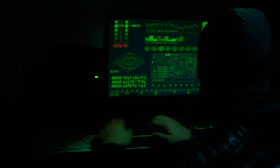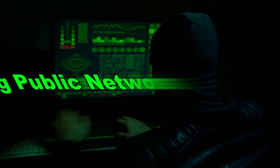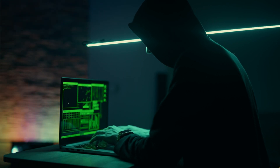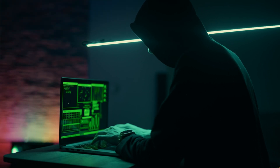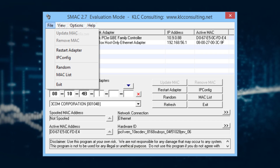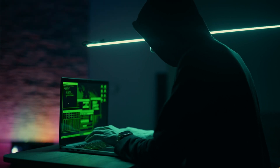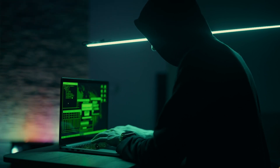Tools like MAC-changer on Linux are commonly used to change the MAC address of a device. With MAC-changer, hackers can easily generate random MAC addresses or manually set a specific one, allowing them to blend in with other devices on the same network. Another popular tool is SMAC on Windows, which allows users to change their MAC address to any random or chosen address. By frequently changing their MAC address, hackers can make it more difficult for authorities or network administrators to track their movements across different networks.